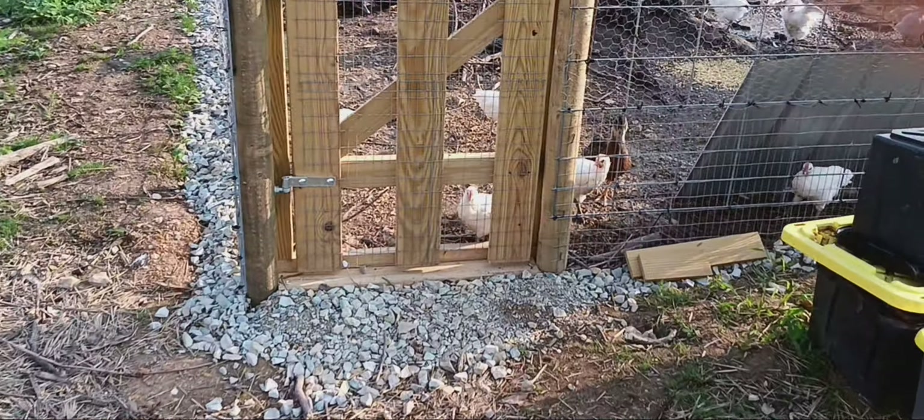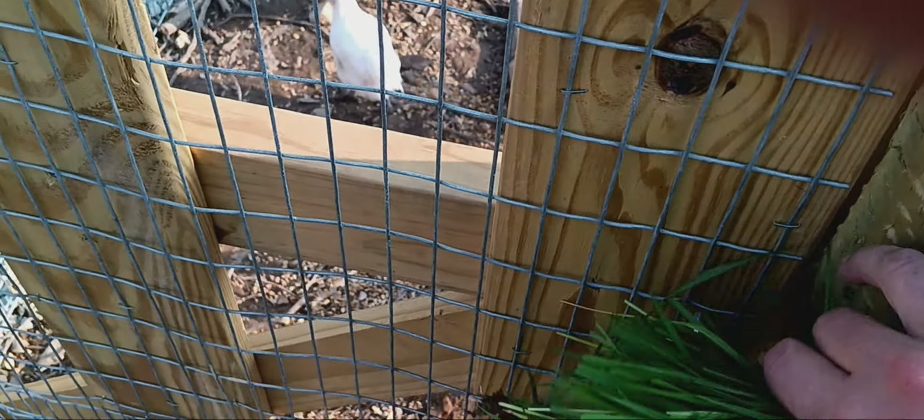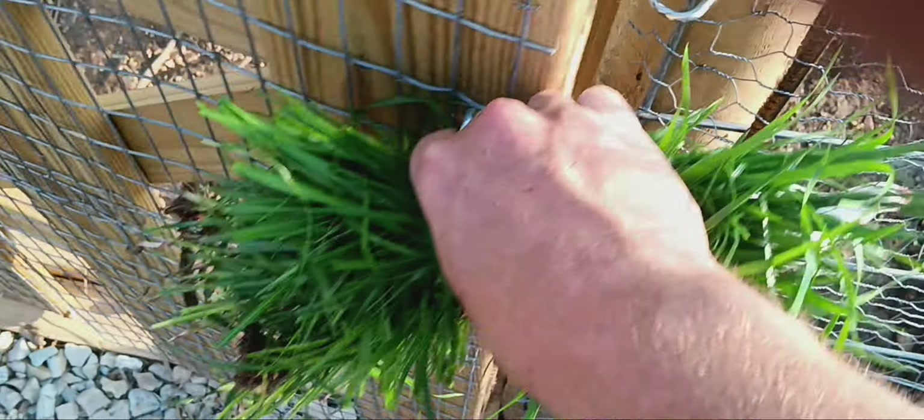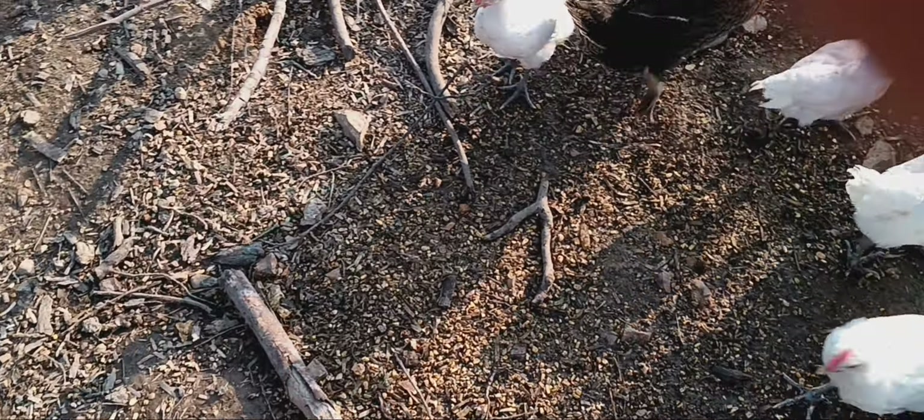The chickens and the ducks — let's see what they do when I toss this grass in here. Let's see just what happens.